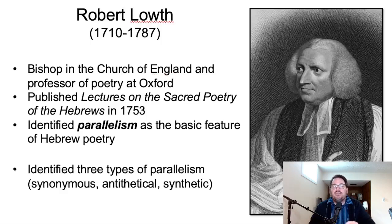It wasn't until Robert Lowth — a bishop in the Church of England and a professor of poetry at Oxford — that he put the study of Hebrew poetry on a new course. He published in 1753 his lectures on the sacred poetry of the Hebrews. He identified that it wasn't metrical patterns standard in Greek poetry — rather, he said parallelism was the basic feature of Hebrew poetry. He identified three types: synonymous parallelism, antithetical parallelism, and synthetic parallelism. Robert Lowth's analysis of Hebrew poetry was the dominant view for a very long time.